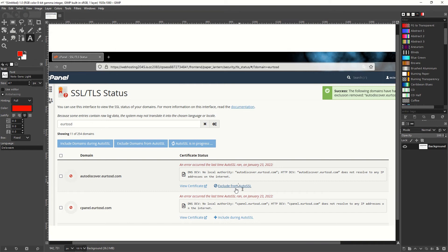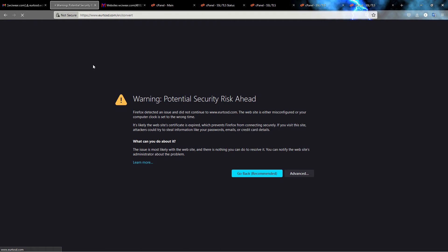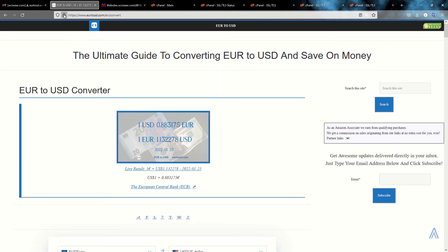If you have the same issue, just exclude those subdomains if you don't need them. Maybe you should double-check that you really don't use them — but if they are strange subdomains you've never heard of, especially ones for webmail, you most likely don't need them. Now if I go back to my website and refresh, the SSL issue is solved. I now have an SSL certificate that is valid and verified by a third party — in this case cPanel.